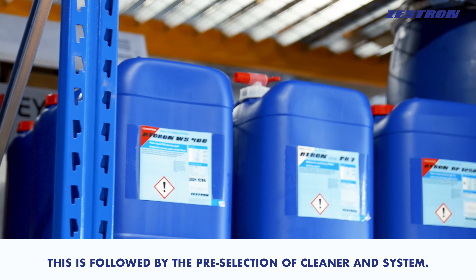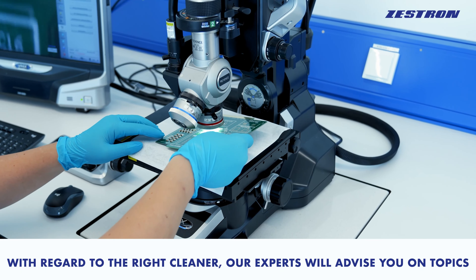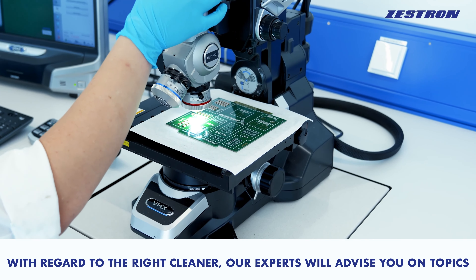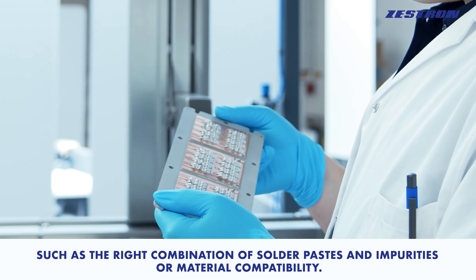This is followed by the pre-selection of cleaner and system. With regard to the right cleaner, our experts will advise you on topics such as the right combination of solder pastes and impurities, or material compatibility.